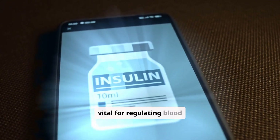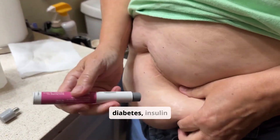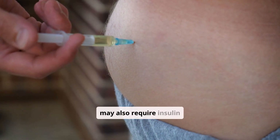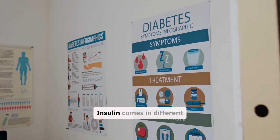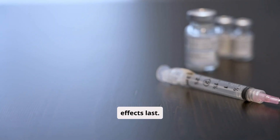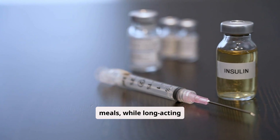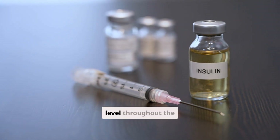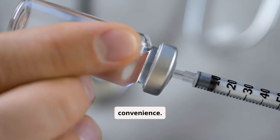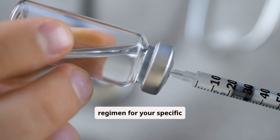Insulin is a hormone vital for regulating blood sugar. For people with type 1 diabetes, insulin replacement is essential. Many with type 2 diabetes may also require insulin as their condition progresses. Insulin comes in different types based on how quickly they work and how long their effects last. Rapid-acting insulin works quickly to cover meals, while long-acting insulin provides a steady background level throughout the day. Combination insulins blend these types for convenience. Your healthcare provider will determine the best insulin regimen for your specific needs.